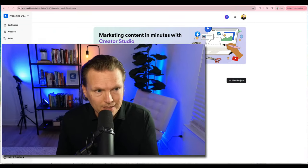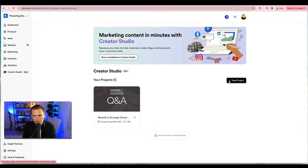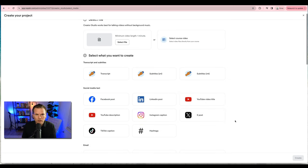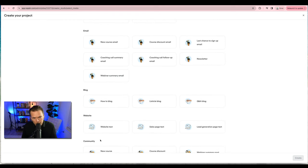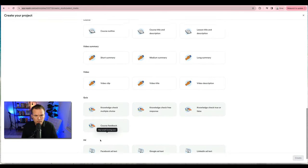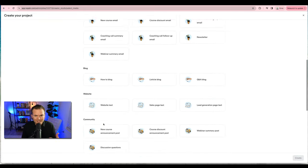You can take a video and transcribe it into a blog post, a LinkedIn post, or a Facebook post. You can take a course video and make it into TikToks and reels. Inside Creator Studio, you go to new project and select your file — either an upload or an existing course video. Then you can create transcripts, subtitles, and send content to Facebook, YouTube descriptions, YouTube titles, Instagram captions, X posts, hashtags, plus emails, blogs, websites, community courses, and video summaries.